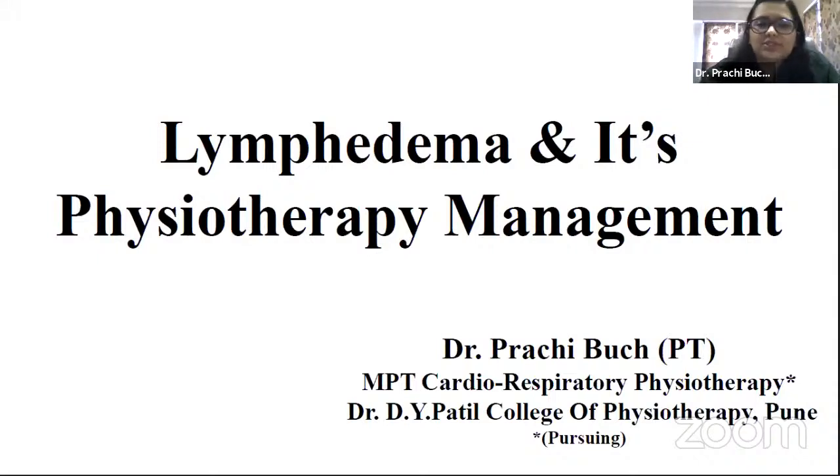Good morning everyone. Our today's topic is lymphedema and its physiotherapy management. The lymphatic system is a part of the body's immune system that plays a role in fighting harmful cells, for example, bacteria. It consists of lymph fluid, lymph nodes, lymph vessels, and lymph tissues.